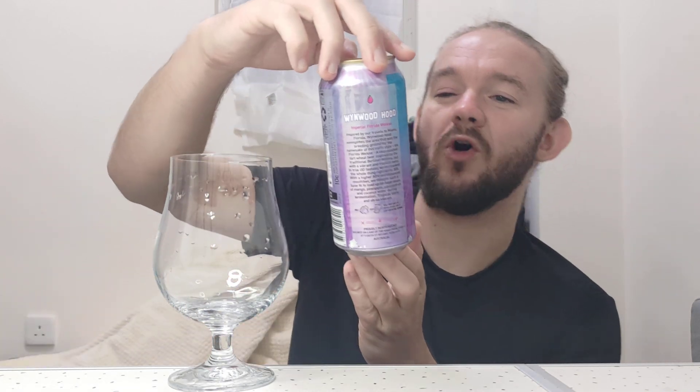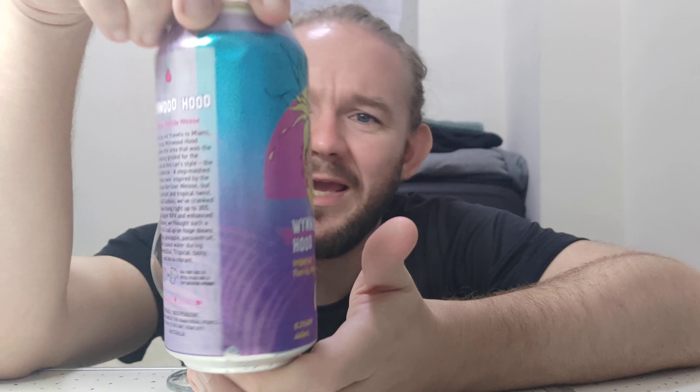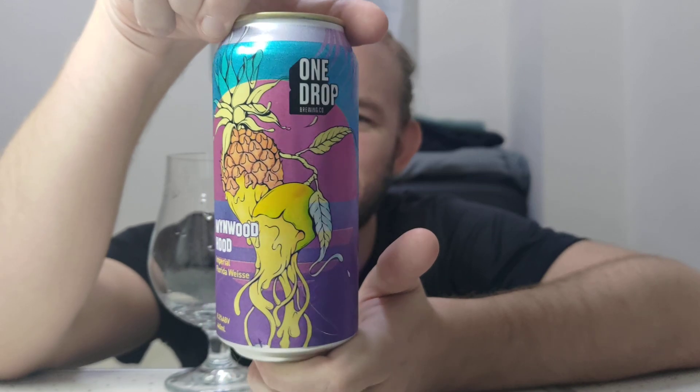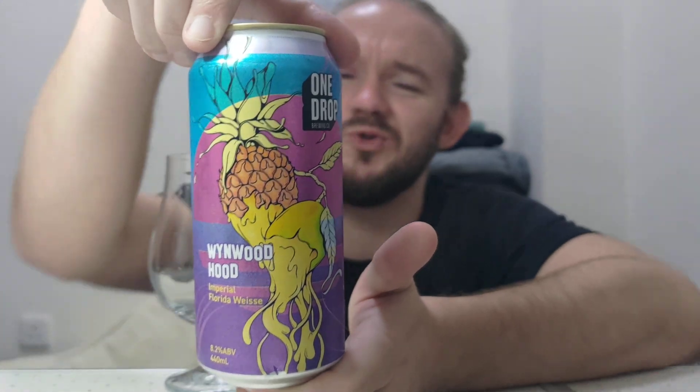For this review then we are going to head down to Australia. We're going to go to the state of New South Wales, the city of Sydney and to be precise the District of Botany, and that means that we're going to have a look at another beer from the wonderful One Drop Brewing Company. This particular beer is called Wynwood Hood. It comes in at 8.2% ABV and they're describing this one as an Imperial Florida Vice and it's got pineapple, mango, passion fruit and coconut water added into it.